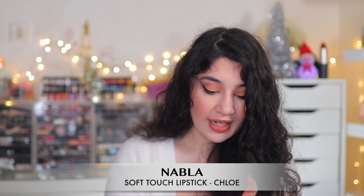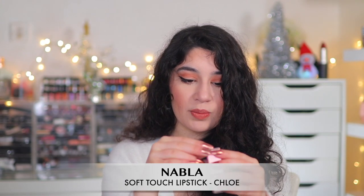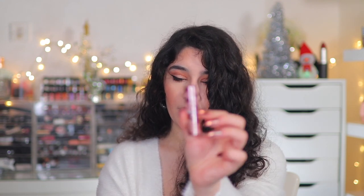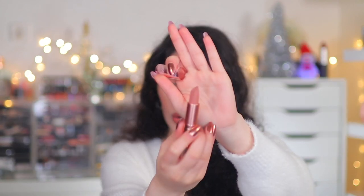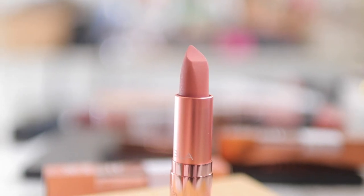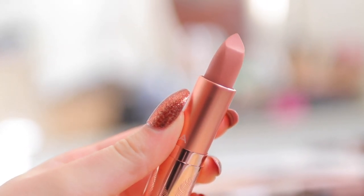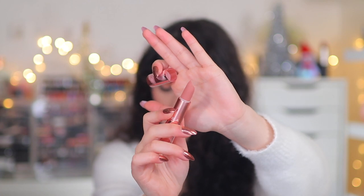Last from Beauty Bay I picked up a Nabla Soft Touch Lipstick. I don't think these are new but I wanted to try it. This is in the shade Chloe — it's kind of mini and very small. It has a velvety formula and looks really nice. I can just imagine this looking really plush, smooth, and creamy on the lips without looking drying.